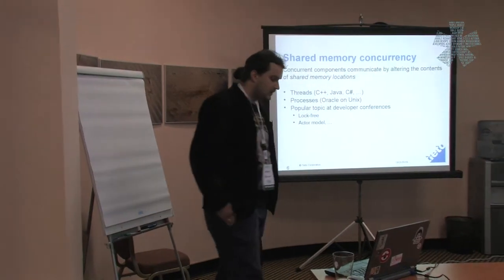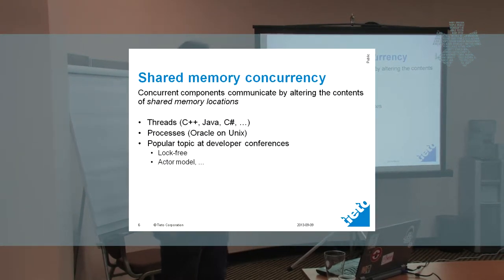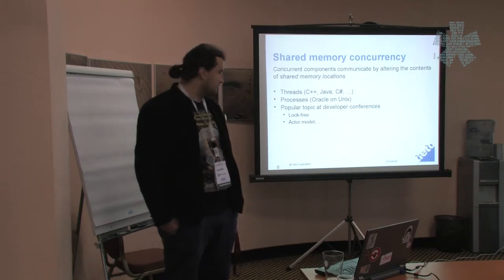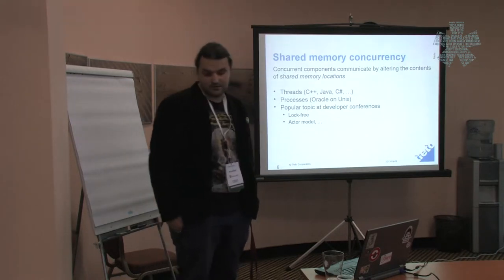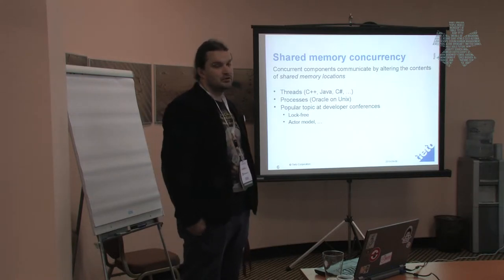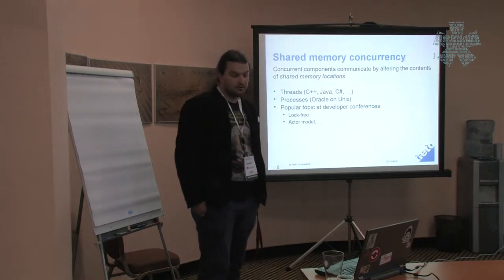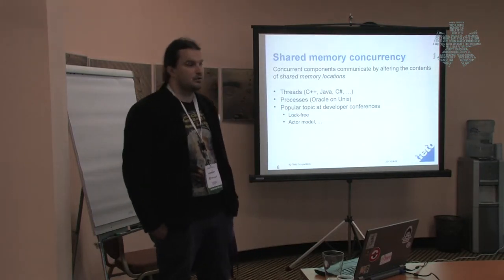The most popular topic about concurrency is shared memory concurrency. Wikipedia defines it as concurrent components all modifying the same shared memory. This is what you get if you use multithreading in C++, Java, or C#. This is also what you get by using processes, and this is how Oracle database works on Unix platforms. This is a really big topic at developer conferences with talks about lock-free algorithms, lock-free data structures, and better ways to write concurrent programs.